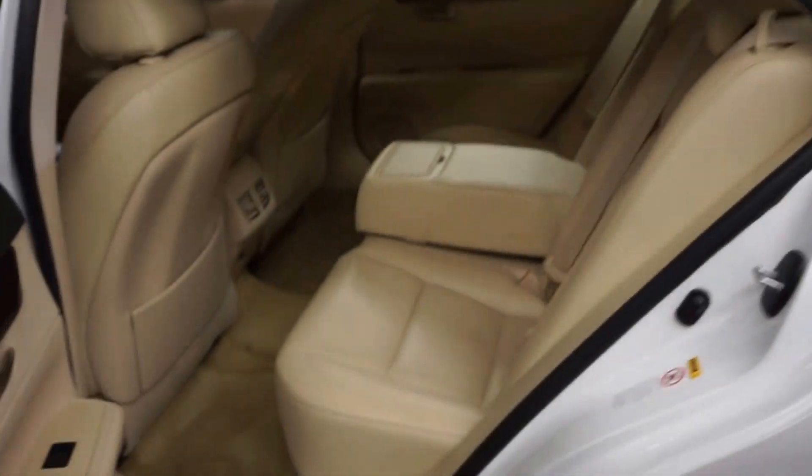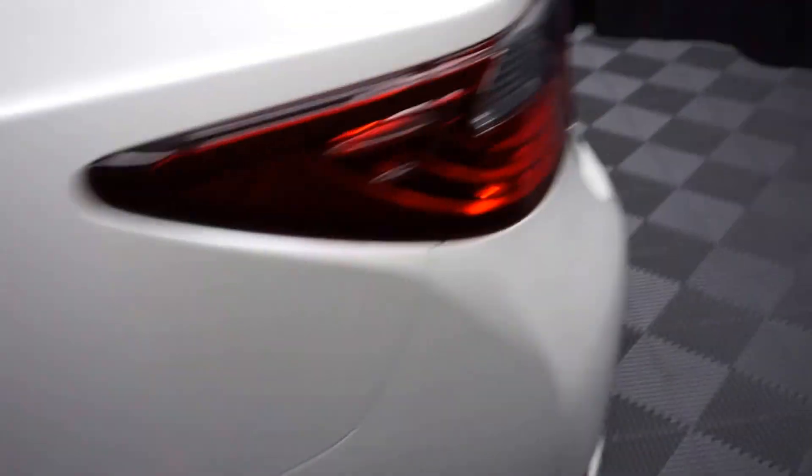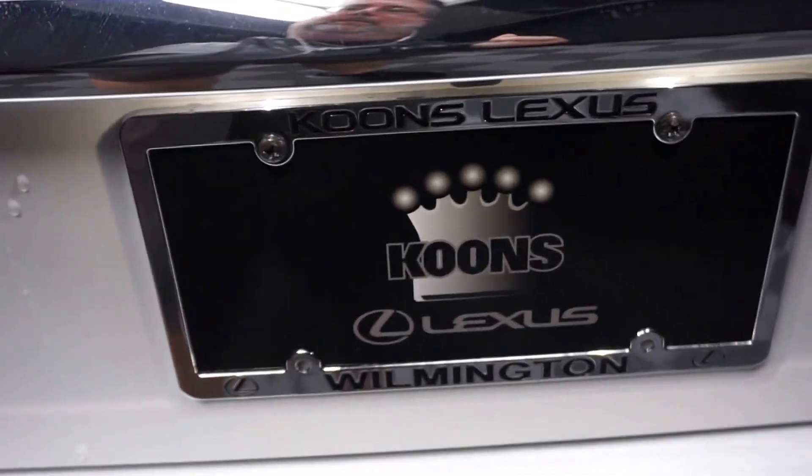There's your sunroof, you've got plenty of room here in the back seat, Lexus wheels, plenty of room back here in the trunk, and it's right here at Lexus of Wilmington.